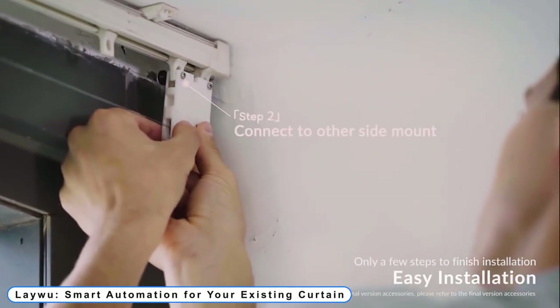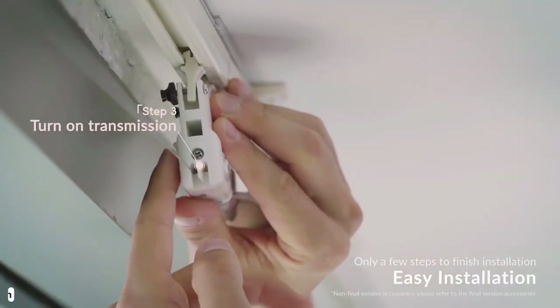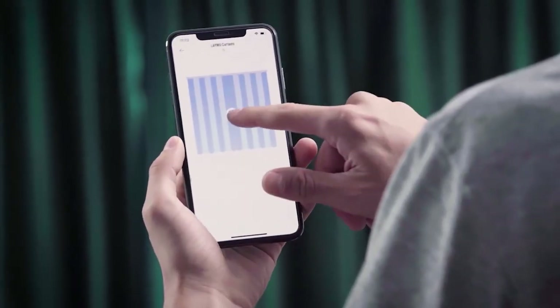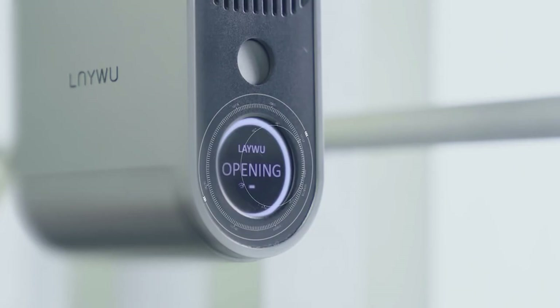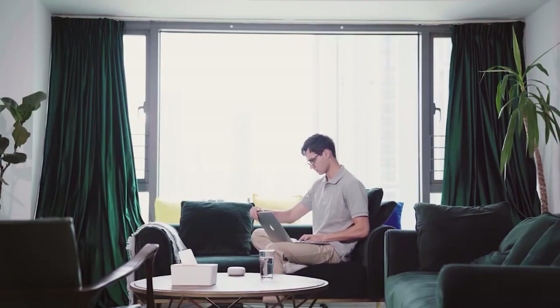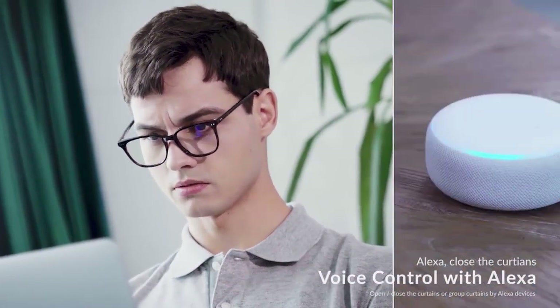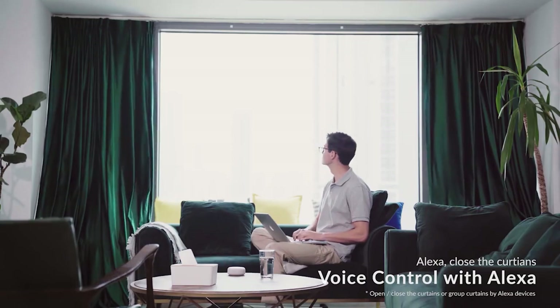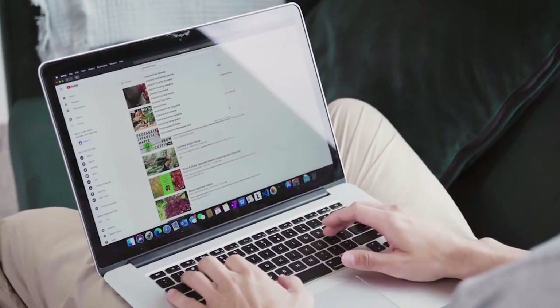Coming to Number 3: LEIWU Smart Automation for your existing curtain. They employ 8 magnetic hall radars to precisely measure the running distance in order to adjust to various curtain tracks and improve accuracy over time. You may still automatically manipulate the curtain with your hands while taking advantage of LEIWU curtain's ease. LEIWU curtain will help you finish the process by exerting force when it detects that you are wearing out the curtain.